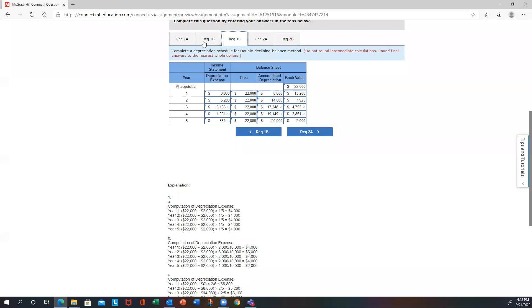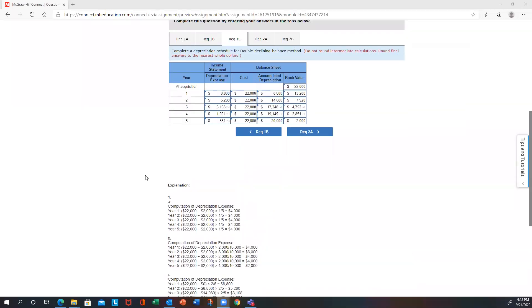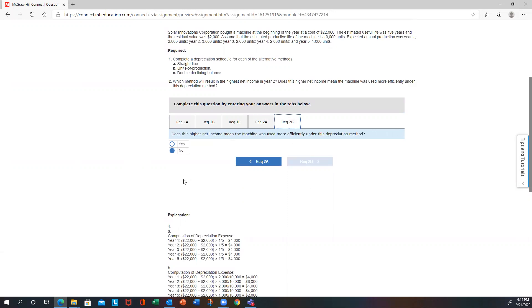For the double declining balance method, the rate is 2/5. Starting with $8,800, you update your book value as you go and multiply by two-fifths each year until the last year. In year five, you only have $851 to get to $2,000 — that's a forced book value. The depreciation expense in year five is a plug number to force the book value to equal the residual value. Straight-line gives the highest net income because it produces the lowest depreciation expense. Higher net income does not mean the machine was used more efficiently — depreciation method is about cost allocation, not efficiency.